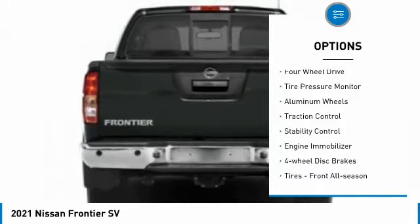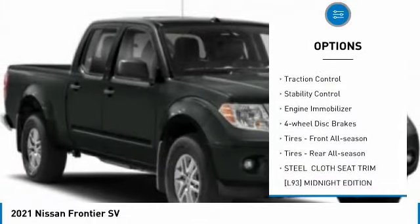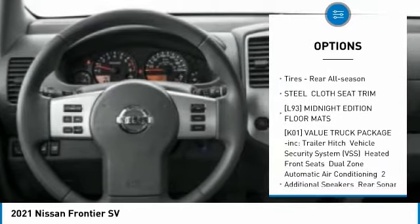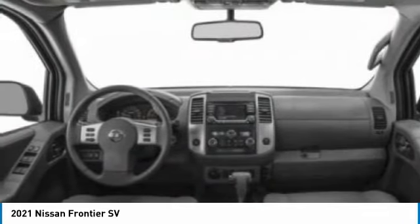Sliding rear window, four-wheel drive, tire pressure monitor, aluminum wheels, traction control, stability control, engine immobilizer, four-wheel disc brakes.